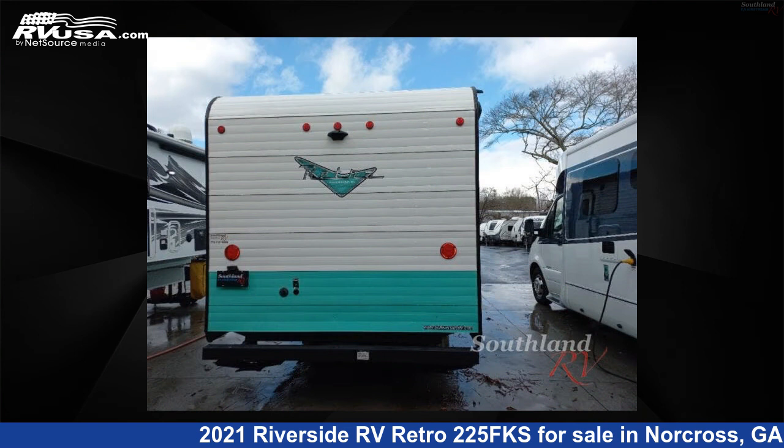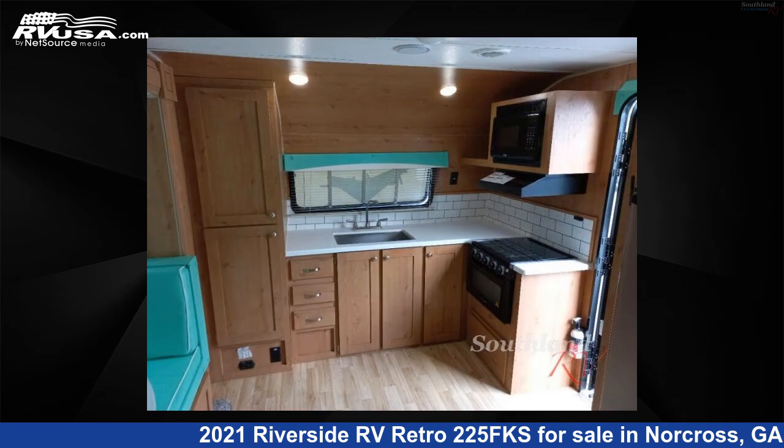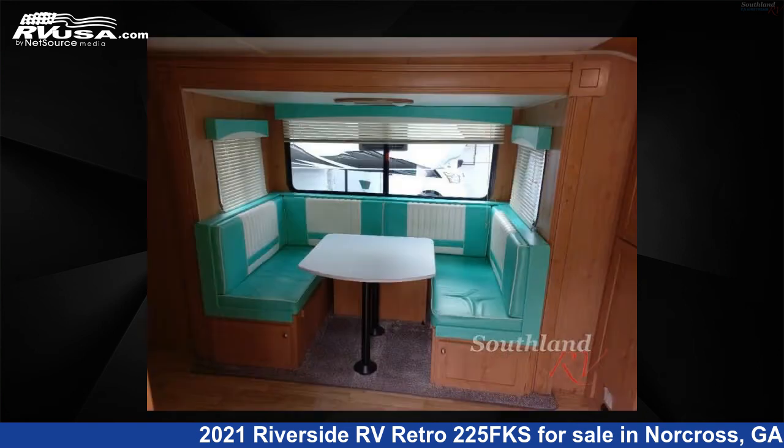This used Riverside RV is 26 feet 0 inches in length and features one slide-out, a birch Riverside maple interior, sleeps four, and 36 gallons fresh water capacity. The floor plan layout of this travel trailer features a front kitchen,